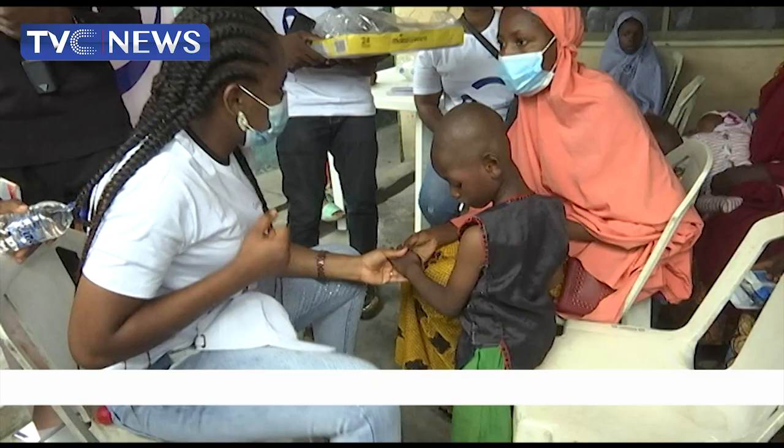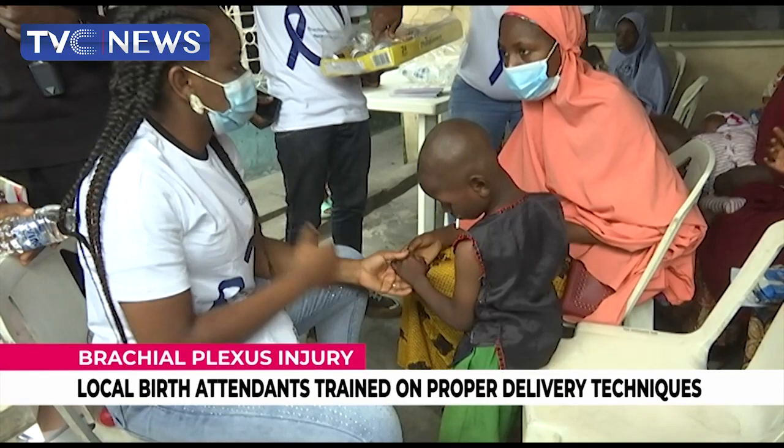According to statistics, brachial plexus injury occurs in nearly three out of 1,000 births, and the experts here say the condition can be treated early.